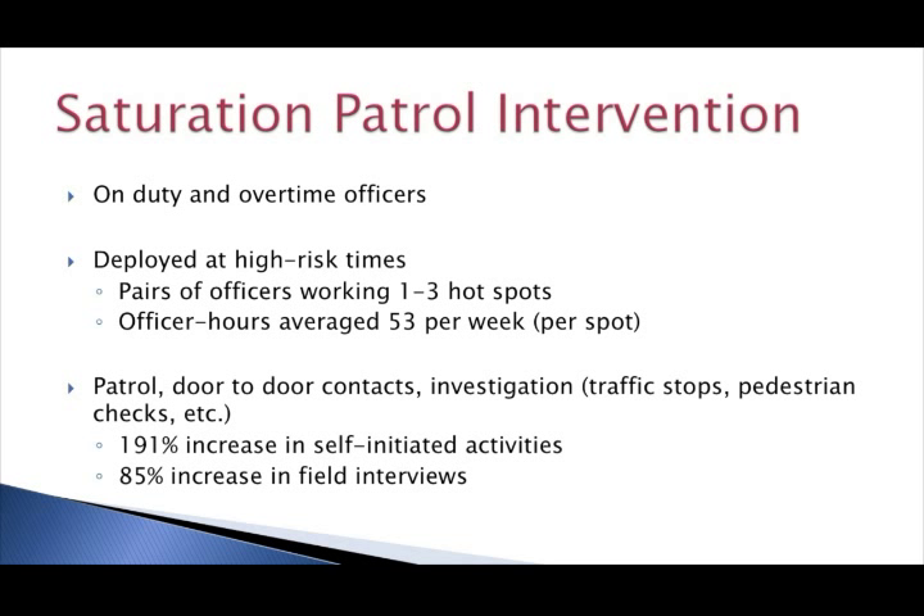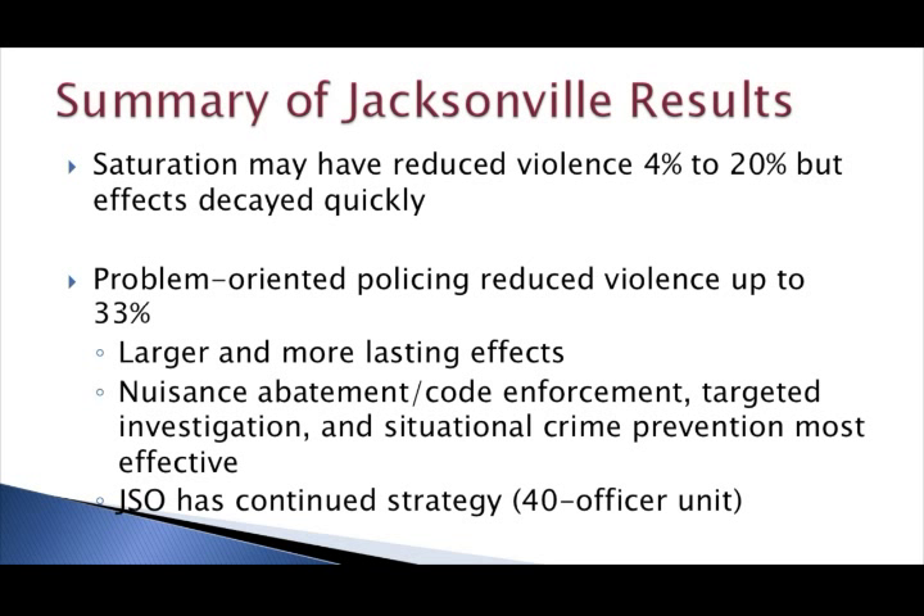We examined changes in crime during the 90-day intervention period and the 90 days following. We found some indications that saturation patrols helped reduce violence during the time they were in place — maybe up to 20% — but those effects decayed quickly once the intervention was over. In contrast, the problem-oriented policing measures reduced violence by 33% at those target locations, and that effect was apparent in the 90 days following the intervention. So once officers had had an opportunity to diagnose problems and put solutions into place, they began getting the desired effects — larger effects and potentially more long-lasting crime prevention impacts. Preliminary analyses also suggest the most successful problem-solving strategies involved nuisance abatement and code enforcement, targeted investigations, and situational crime prevention measures.